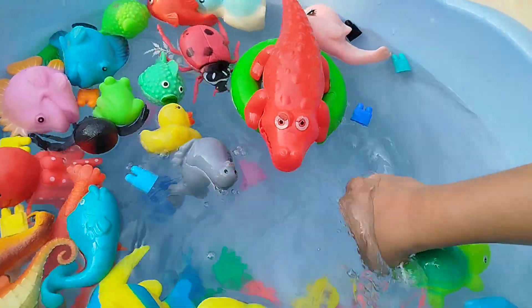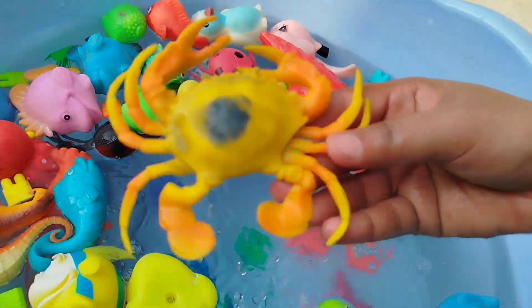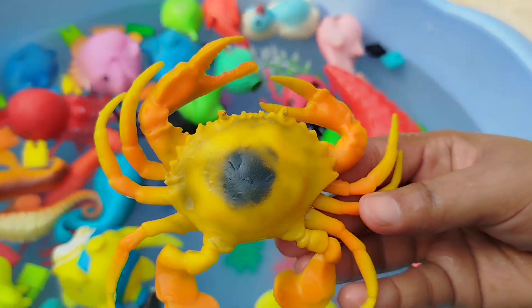The next sea animal is a king crab. This is a king crab.